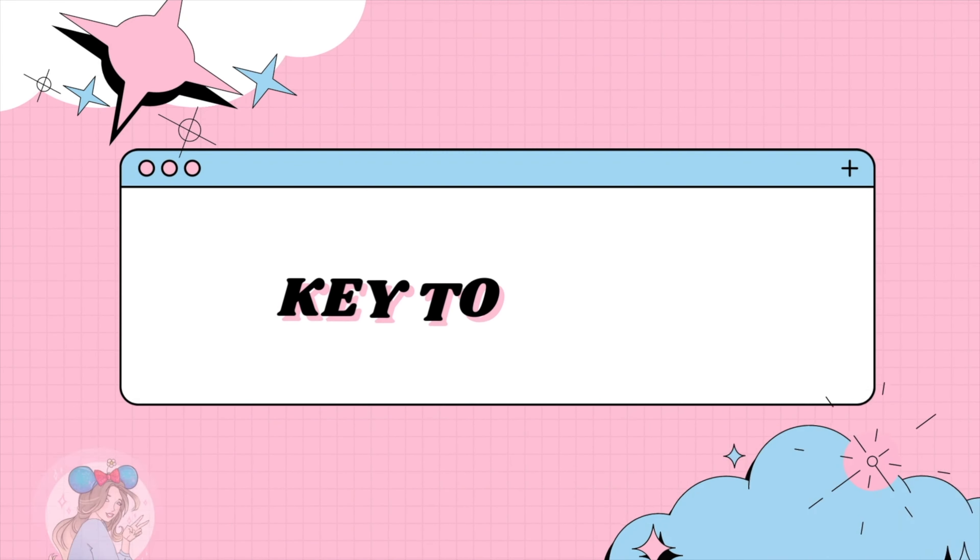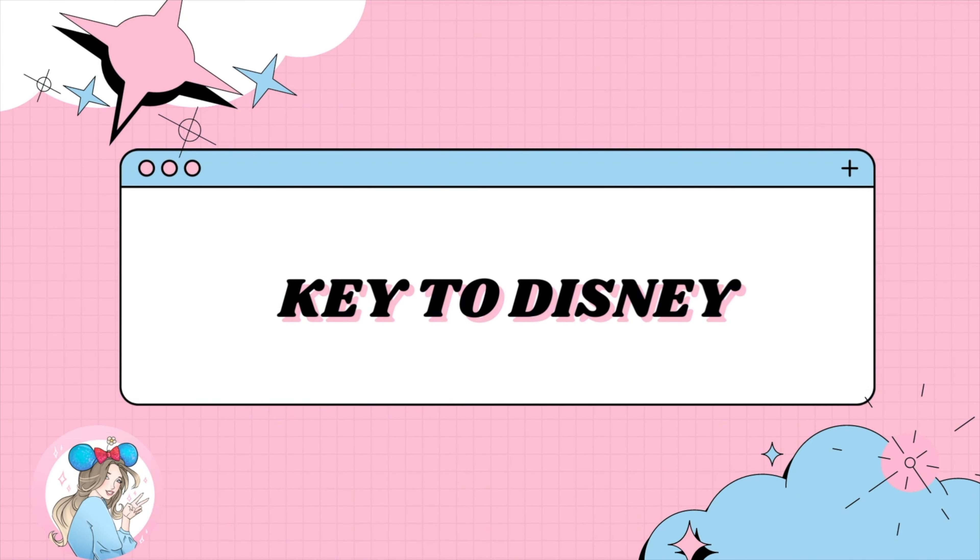Hello everyone, my name is Kami and welcome to my channel, Key to Disney and Fragrance. If you're new to my channel, welcome. If you're returning, thank you so much for coming back. We do mainly Bath and Body Works content with a sprinkle of Disney and whatever else I put up. If any of that sounds like something you'd be interested in, I'd really appreciate it if you hit that subscribe button.